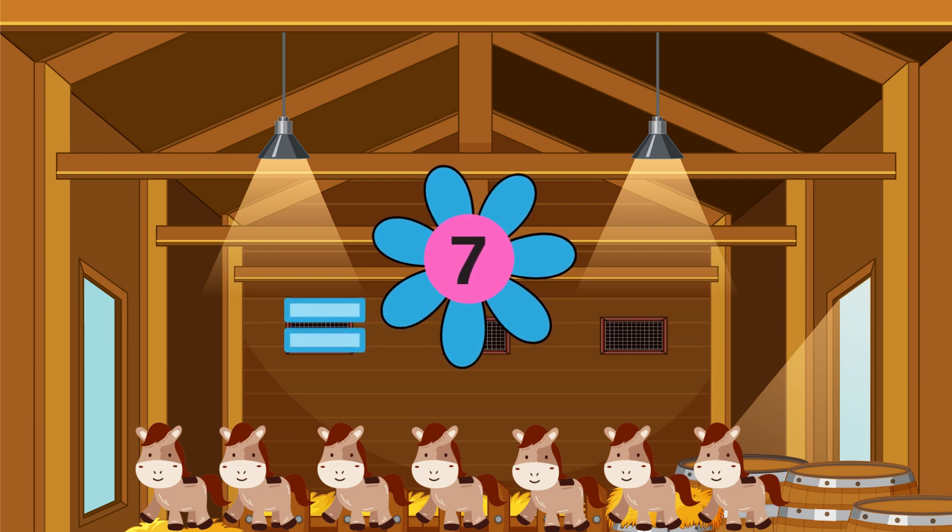One, two, three, four, five, six, seven — there are seven horses!